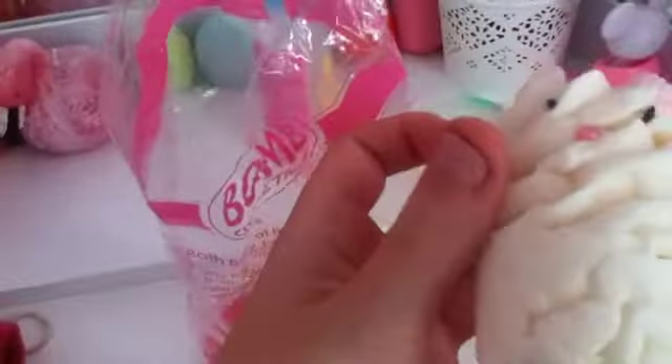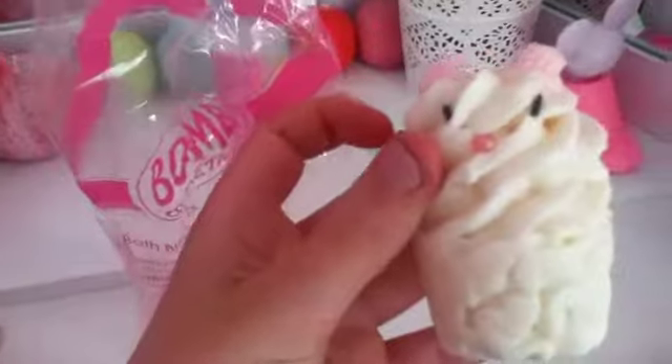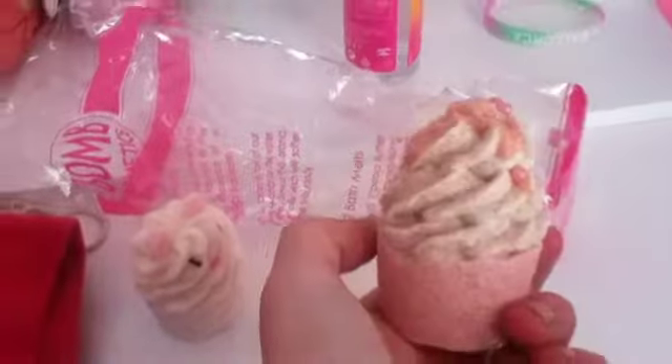These two little bath bombs I got for my birthday so I don't know how much they are. The first one I think is really really sweet — it's like this little man. And then my second one is just like a little ice cream to be honest, so yeah.